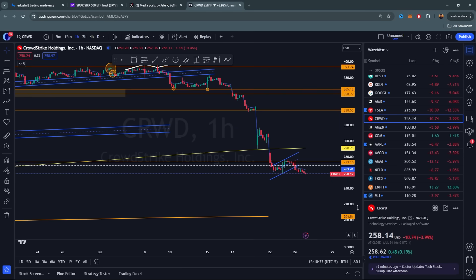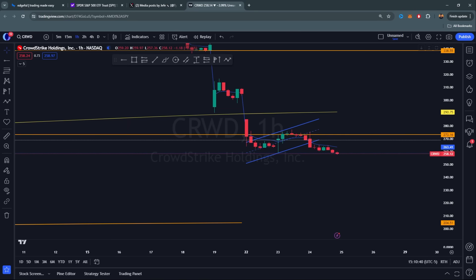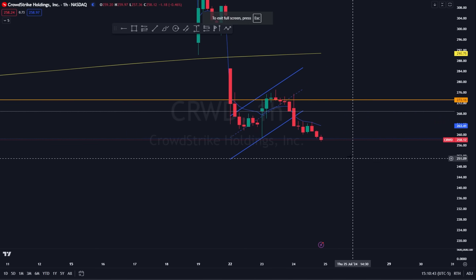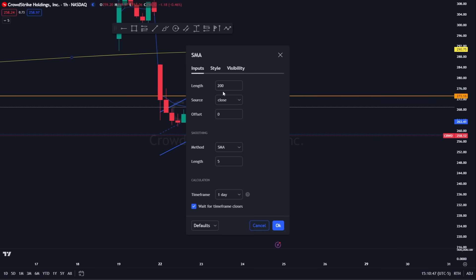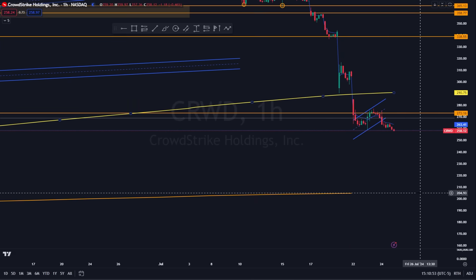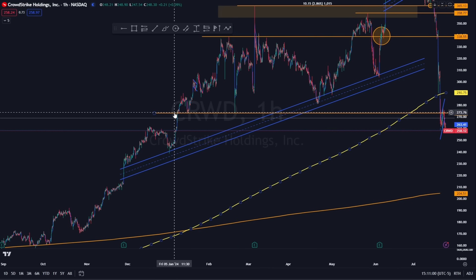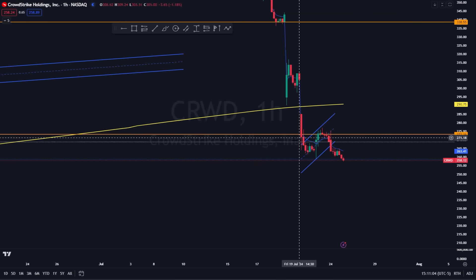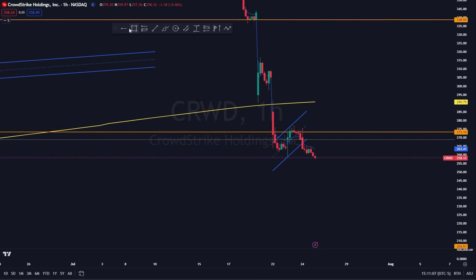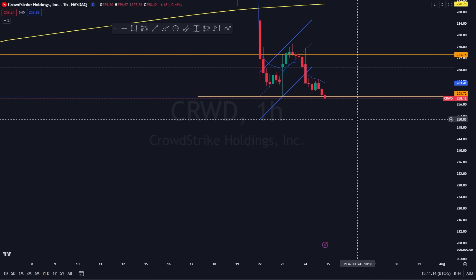On CrowdStrike short-term: I believe there's downside. There's a big potential to come down to 210–205. The 200 SMA is huge. It bounced and got rejected at 274—that's a bear flag. It's going to break lows and drop; there's probably another 20% drop coming. Short-term shorts on CrowdStrike make a lot of sense and aren't too expensive.